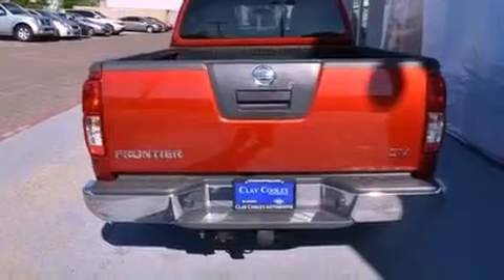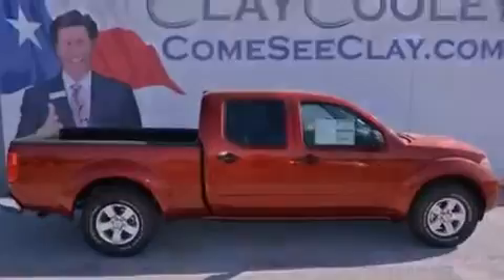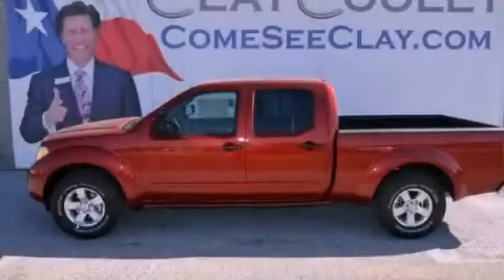A full-size spare tire, privacy glass, an anti-lock braking system, full power accessories, and alloy wheels. Contact us today and schedule your opportunity to see this vehicle in person.